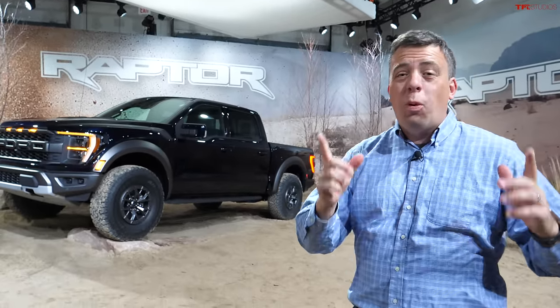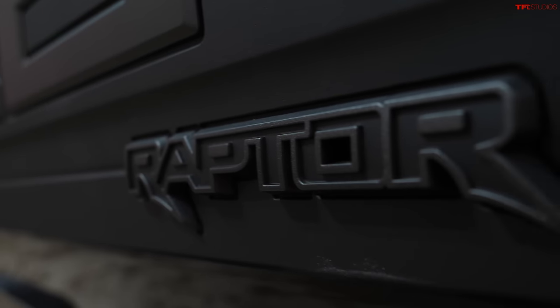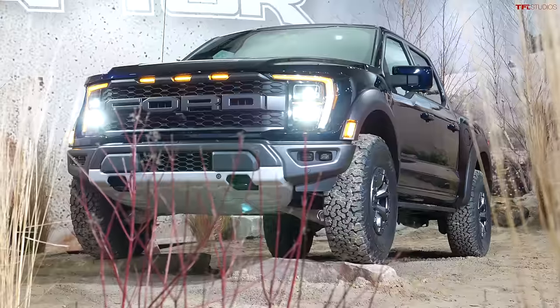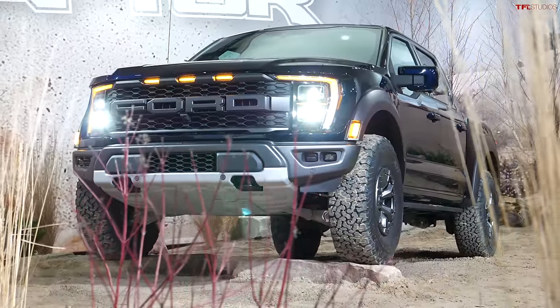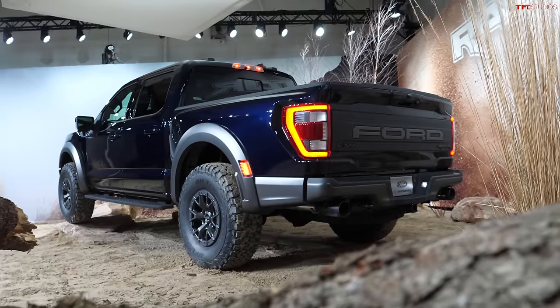Welcome to the world premiere of the new third generation 2021 Ford Raptor, yes, in the flesh. In this video, I'm going to give you a full walk around of the new truck and tell you everything we know so far about it. Most of your questions are going to be answered: what power is it, what about the suspension, interior technology? So let's get going.